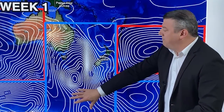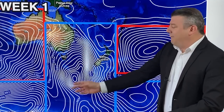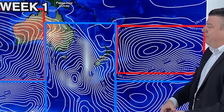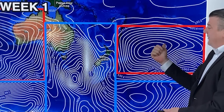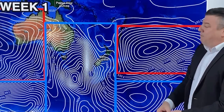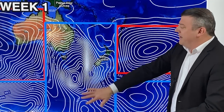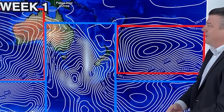Breaking it down into high pressure versus low pressure for the first few weeks of the month gives you an idea of how settled or unsettled, warm or cold it will be. In the first week, look at this massive area of low pressure — that's the storm right now for those watching around November 1st and October 31st. We're bookended by high pressure on either side, but at the moment low pressure is dominating a large area around New Zealand and Australia.